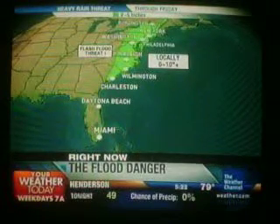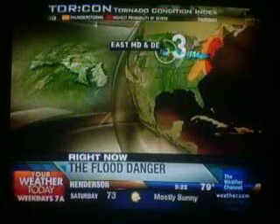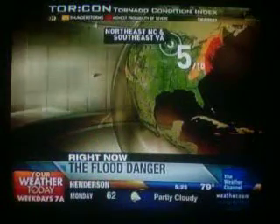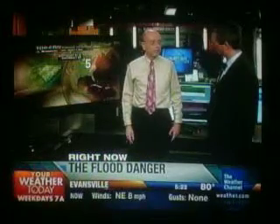Now for a severe weather threat, let's take a look at that on this frame here. The east and north parts of this will have damaging wind gusts. The south and east parts will have a tornado threat. Eastern parts of Maryland and Delaware are at about a 3 on the TORCON rating of 10 — about a 30% chance of a tornado within 50 miles. Then down into southeast Virginia and eastern parts of North Carolina, a 5 on the TORCON scale — that could begin tonight and into tomorrow, 50% chance of a tornado within 50 miles. Thank you very much, Dr. Forbes.